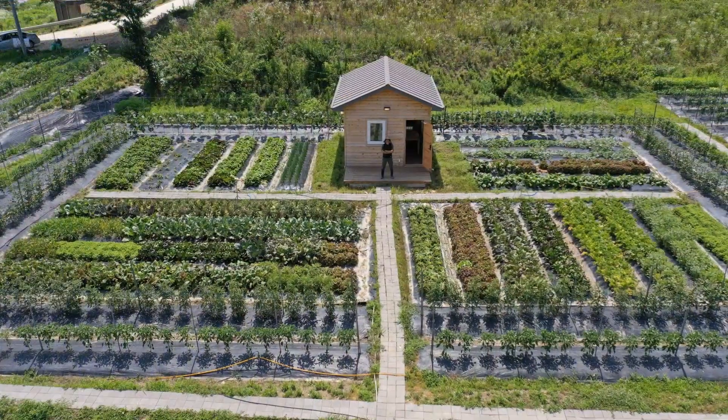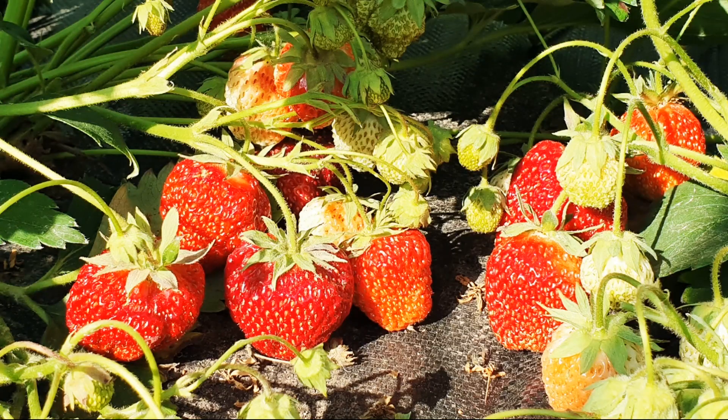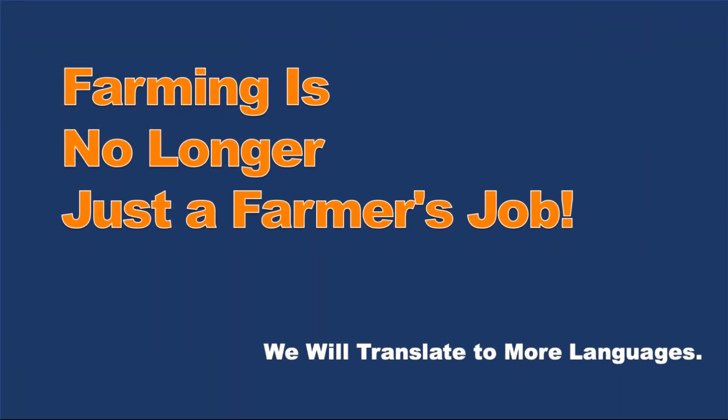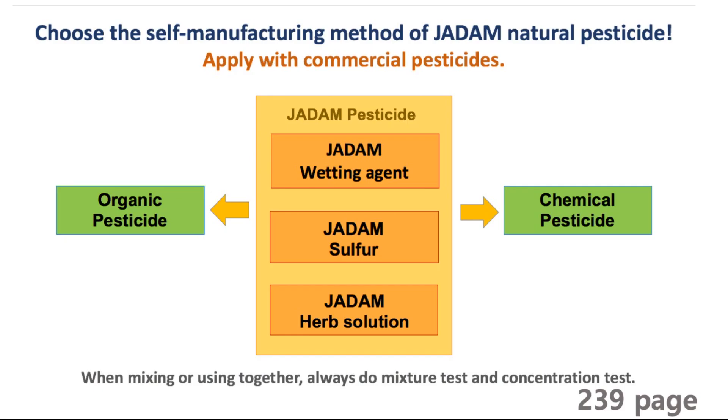This video is brought to you by the... Please repeat after me: Jadam sulfur, Jadam wetting agent, and Jadam herbal solution. You don't need anything but these three. All you need is a combination of these three to figure everything out.